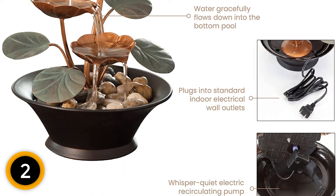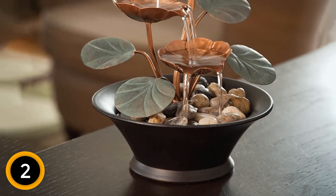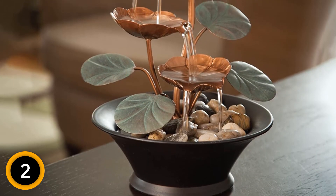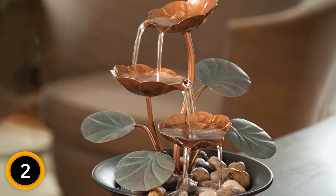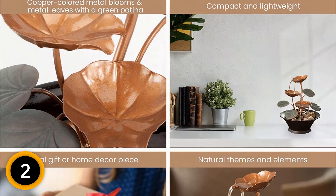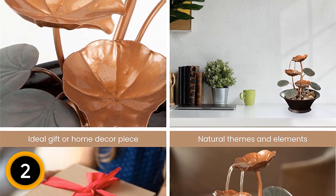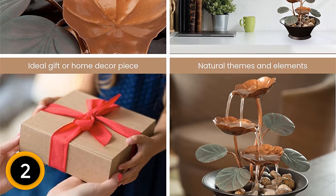Rocks aren't included, but they and/or crystals can be added to the bowl to adjust the look and sound to your liking. Customers love the look of this fountain, say it's easy to set up, and note that any complaints about the motor being loud can be addressed by maintaining the water level or making sure the surface it's on isn't causing a vibration. They report that it makes a soothing, relaxing, trickling sound reminiscent of a babbling brook.